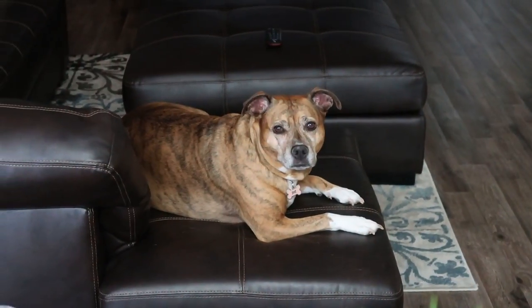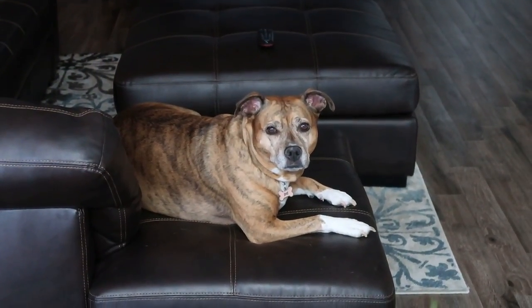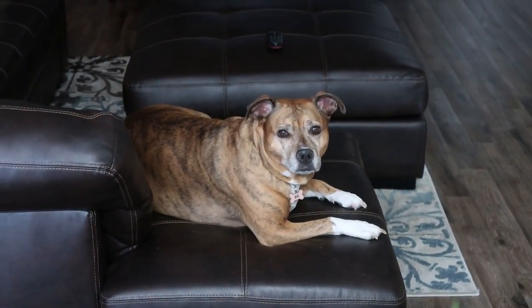What are you doing? How come you're on the couch? Is it just because you want to be near mommy? Hi, baby girl. You cozy?